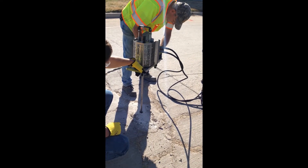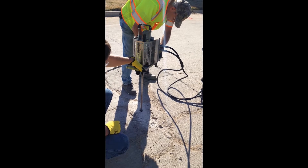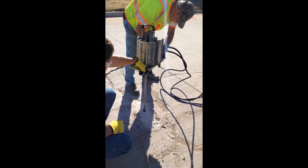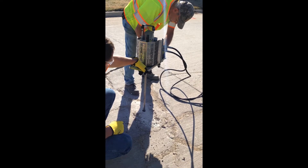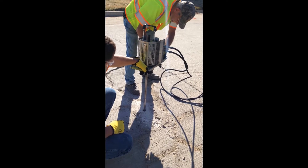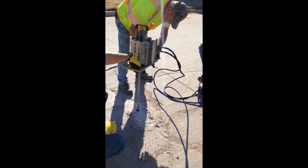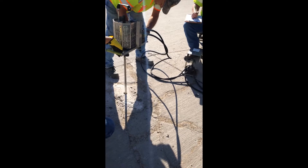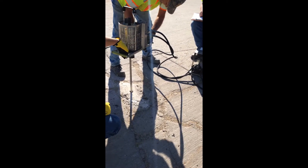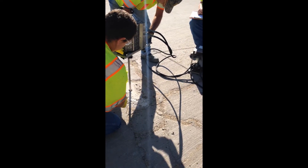So it's pretty obvious here that this DCP test is showing considerably different results than the first test I showed. Basically the test is indicating that there is significantly weakened subgrade soils underneath this concrete, and for lack of a better word, it's basically mush under there.